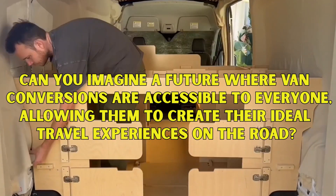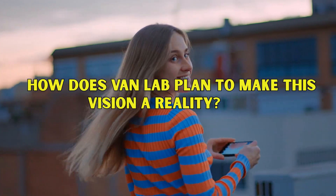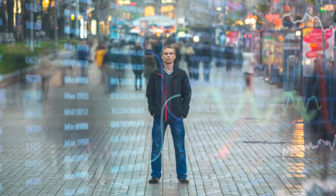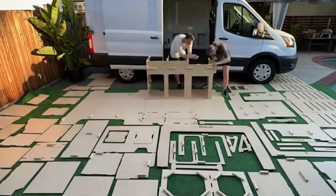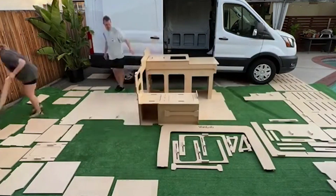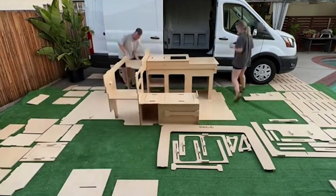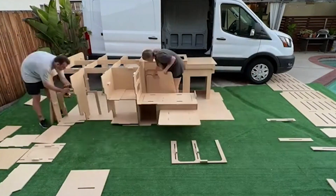Can you imagine a future where van conversions are accessible to everyone, allowing them to create their ideal travel experiences on the road? Looking ahead, VanLab has ambitious plans for the future, constantly innovating and expanding their product offerings to cater to a wider range of vehicles and customer preferences. Their research and development team is working tirelessly to develop new features and accessories. VanLab also understands the importance of community, organizing regular meetups and events where van enthusiasts can come together, share their experiences, and learn from each other, fostering a sense of camaraderie that extends far beyond the road.